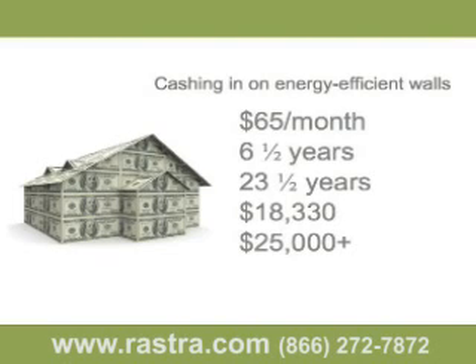Adding savings from lower maintenance costs and lower insurance premiums over 30 years, plus a higher resale value when you sell, and your original $5,000 investment pays you back many times over. And you can feel good about protecting the environment.